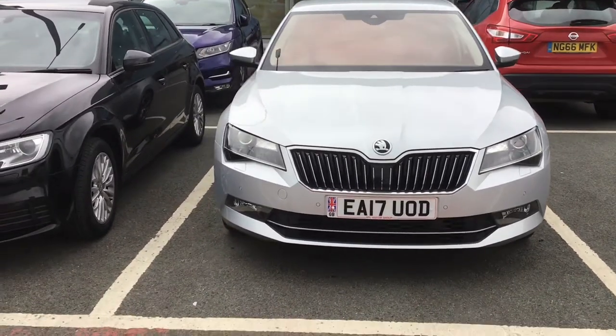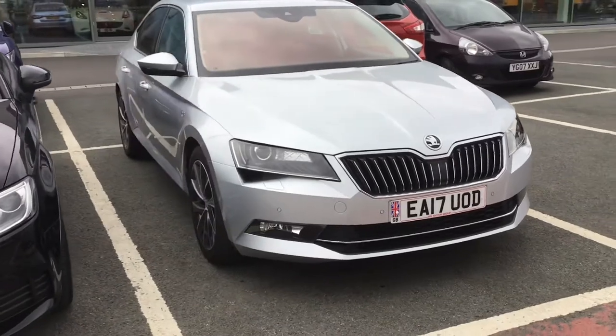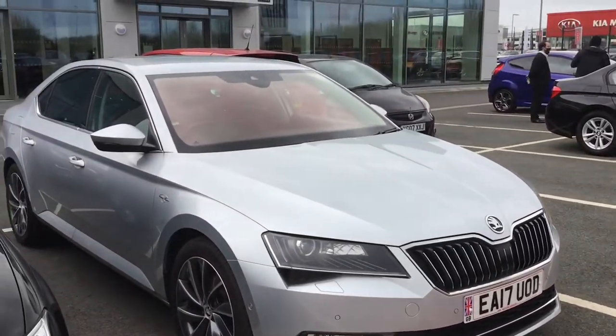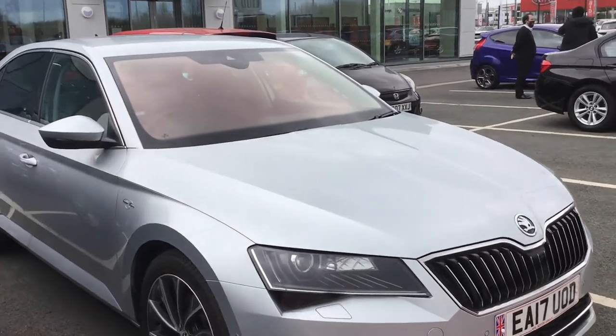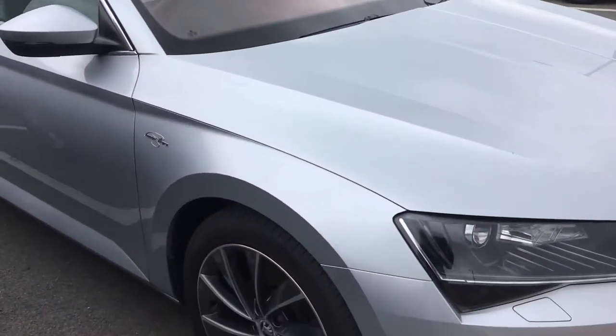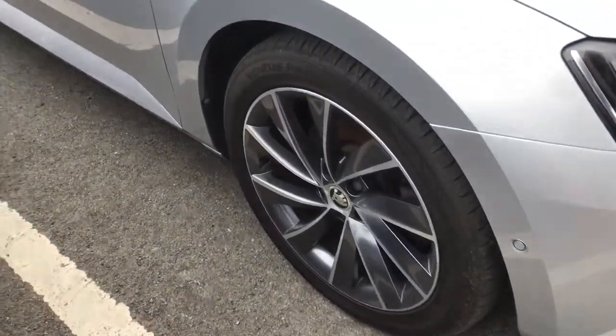It comes with bi-xenon headlights and integrated headlight washers with LED daytime running lights. You've got a rain sensor, front and rear parking sensors, and alloy wheels with badge detailing in the centre.